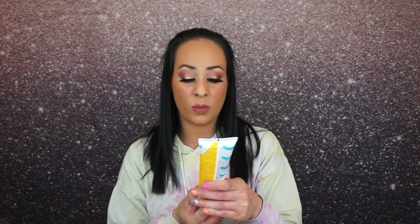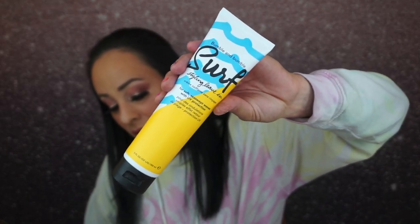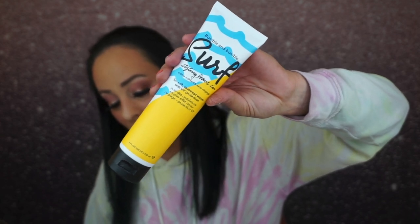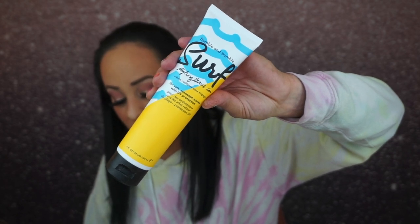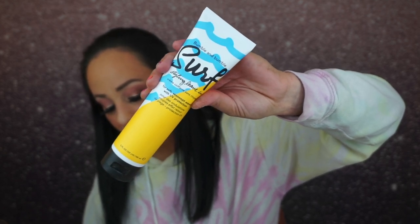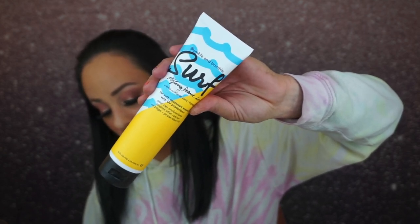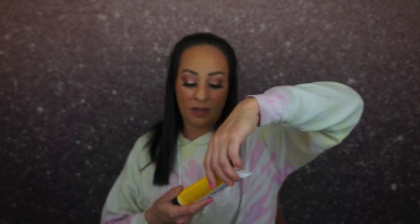The next thing is the Bumble and Bumble Surf Styling Leave-In for soft, sea-swept waves with UV protection — and this is a full size, retailing for $29. It's a UV protective gel cream that conditions, detangles, and fights frizz while adding light hold and flexibility to your hair so you can style and restyle all day, giving you that soft, beachy, chic look without the sand. I love that it's full size. I like Bumble and Bumble products.